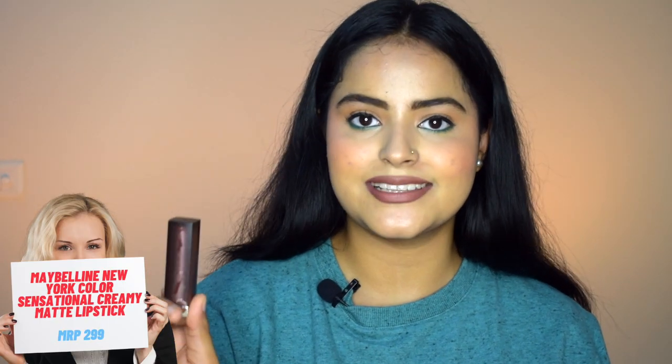For lipstick, I'm wearing the Maybelline Creamy Matte in shade Nude Nuance — my absolute favorite. For liquid lipstick, I love the Lakme Forever Matte Liquid Lip Color. It's very affordable, very light and thin formula — you won't feel it on your lips. It's so light you have to layer two to three coats for an opaque finish, but it's worth it — very comfortable and beautiful.